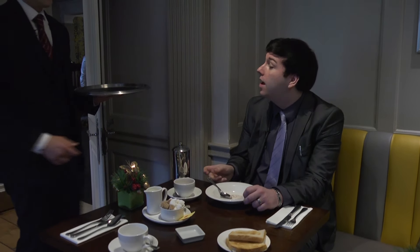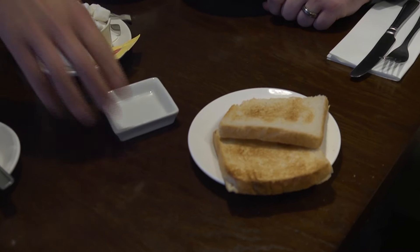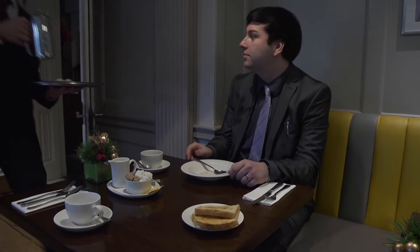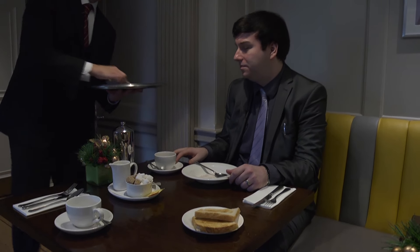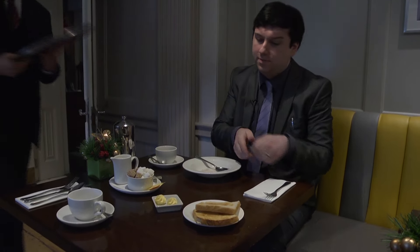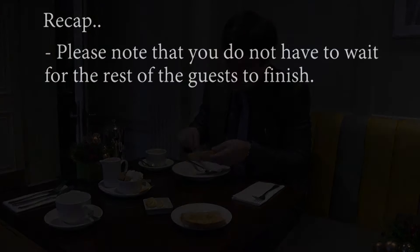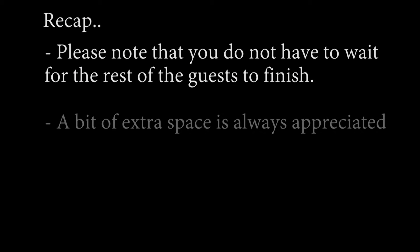After about 8 minutes, the waiter checks on the table again. He offers more coffee and takes away any items not needed. 'Would you like any more coffee, Mr. Gibson?' 'Yes, please.' 'There we go, and I'll bring some more butter.' 'Perfect, thank you.' 'Here we go, Mr. Gibson — your lovely fresh coffee and fresh butter.' 'Thank you.' Please note that you do not have to wait for the rest of the guests to finish. A bit of extra space is always appreciated.